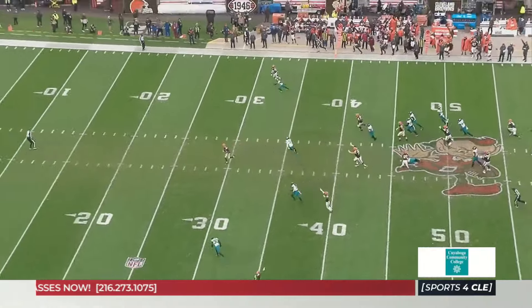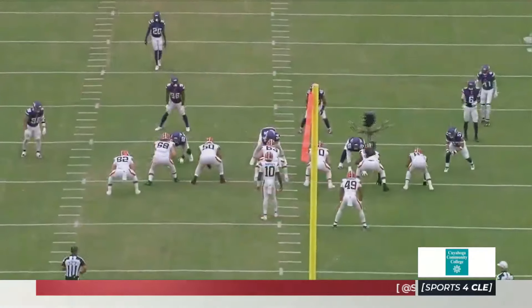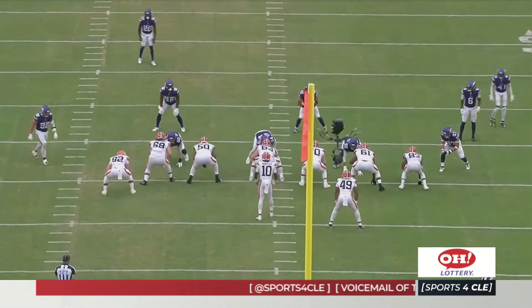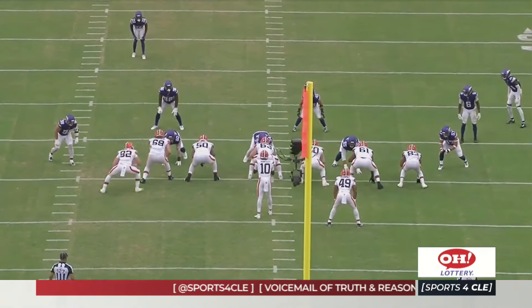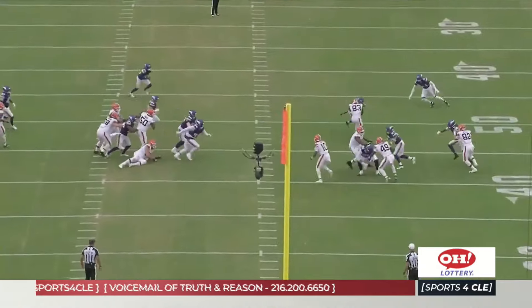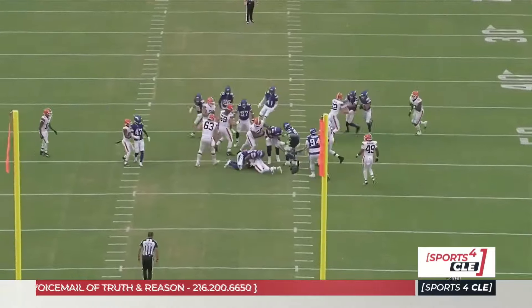The Browns know the benefits of it. I just think Kevin Stefanski is going to be leaning into his new hires — Tommy Reese and the like — to do it more. You can do it in the run game to create confusion on who has the quarterback on an option. There are just so many benefits to doing this stuff that you need to weave it into almost everything you're doing.